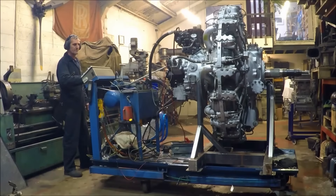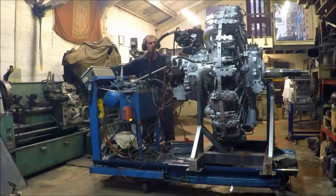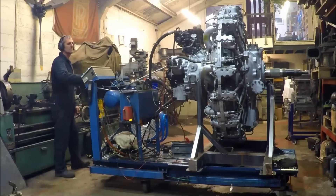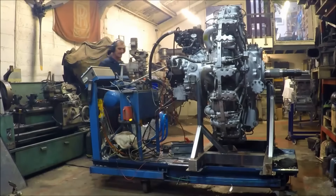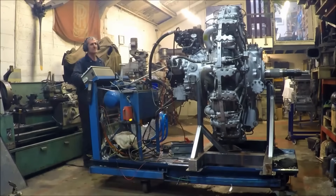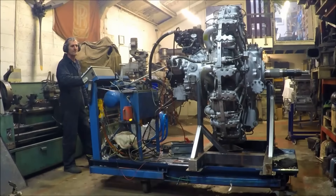The Wright R-1820 Cyclone 9, an American radial engine created by Curtis Wright, achieved widespread adoption in aircraft from the 1930s through the 1950s. International production included licensed manufacturing in France as the Hispano-Suiza 9V, and Soviet production as the Shvetsov M-25. The R-1820 Cyclone 9 evolved from the Wright P2 engine of 1925, incorporating increased displacement and numerous technological advancements. Production initiated in 1931 and continued extensively through the 1950s.